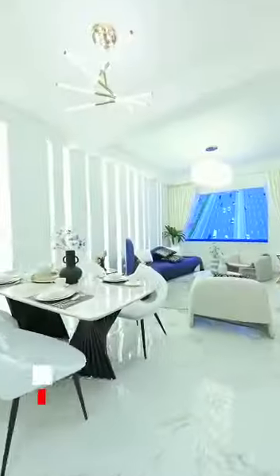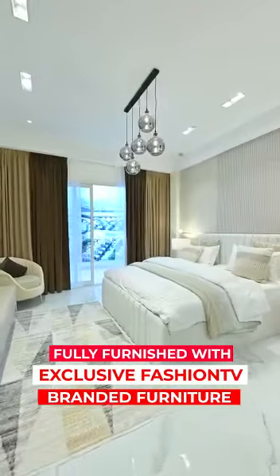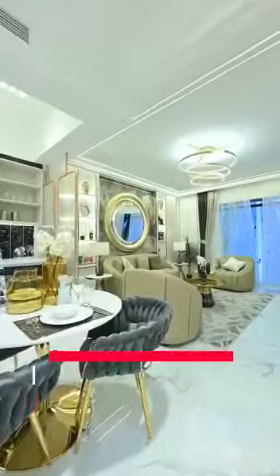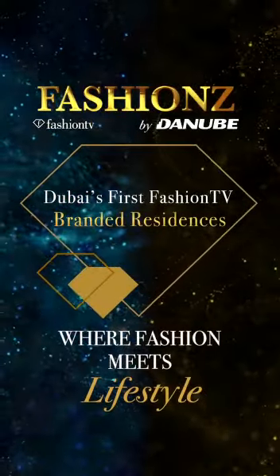That's not all — your apartment in Fashions will come fully furnished with exclusive Fashion TV branded furniture designed in Milan. All this at an easy 1% payment plan. Invest today in Fashions by Danube.